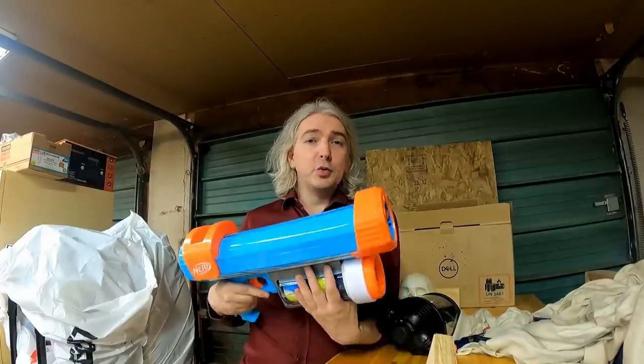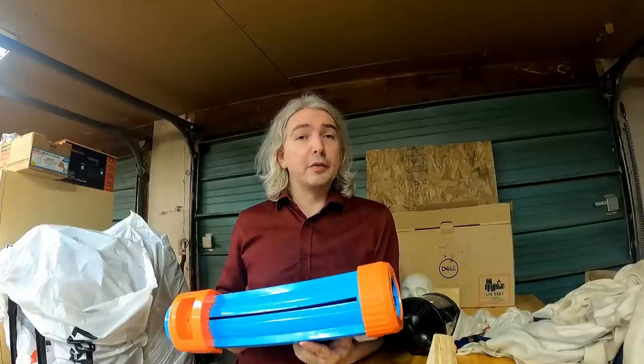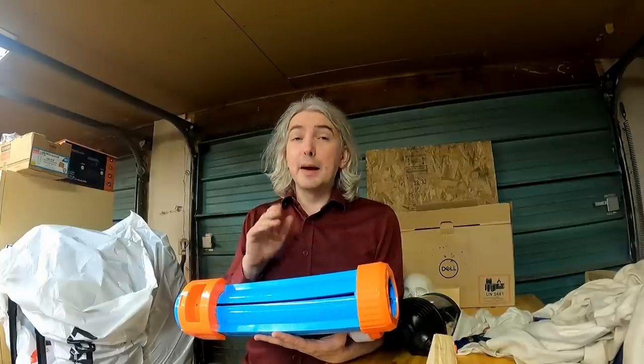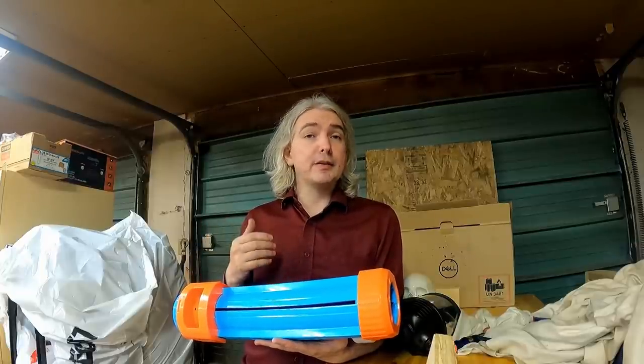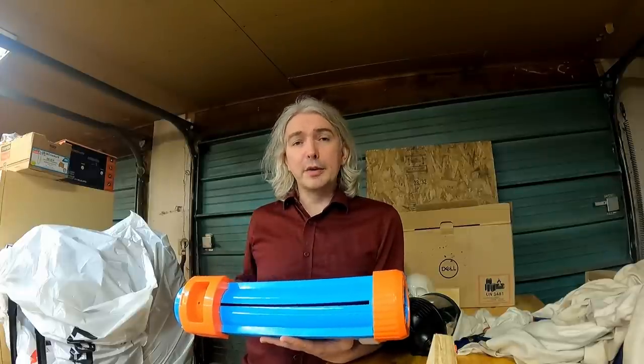Before I get to that, I do want to read the warning stickers that come with this, because I think they're somewhat relevant here. We see: 'Warning — never look down the barrel of the blaster.' They're describing it as a barrel. I'm going to come back to that a little later because some people had comments about that on a previous similar video.